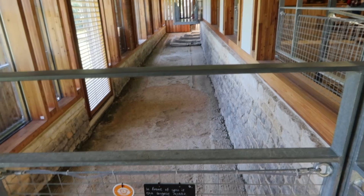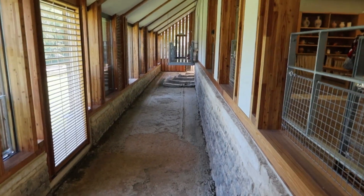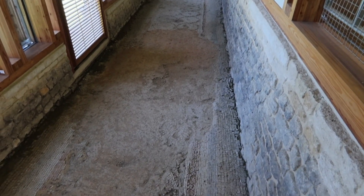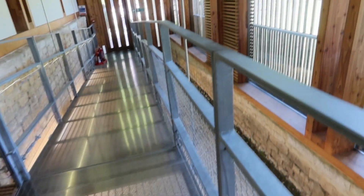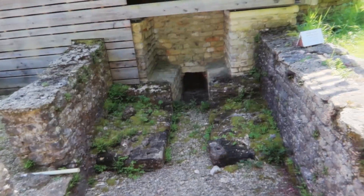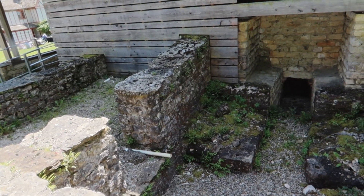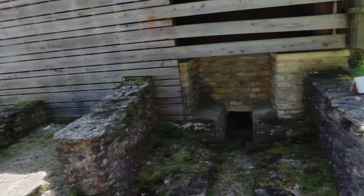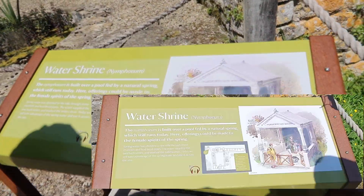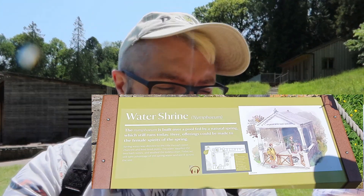Here we've got the longest mosaic of its kind in Britain apparently. You can see the steps up into the buildings — it goes all along the lower section as well. This is the boiler room — this is what would have heated the underfloor heating and supplied heat and hot water to the baths. And here's the water shrine. It made me chuckle walking up to it because we've been playing Zelda: Tears of the Kingdom — water shrine makes me think of Zelda. I hope we don't have any bosses to fight here!